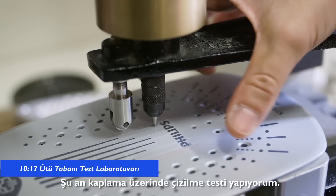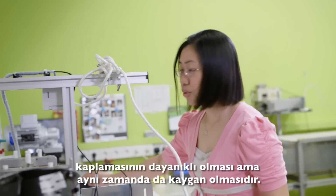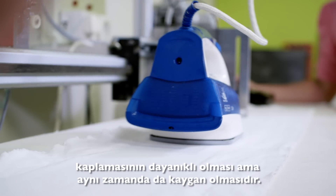I'm performing the scratch test for the coating. Besides the scratch resistance of the coating, gliding is the most important aspect of the soleplate for the iron.